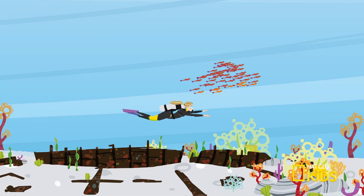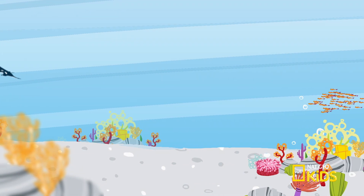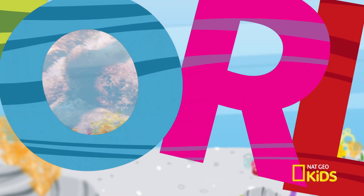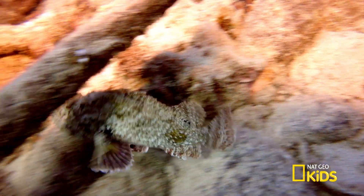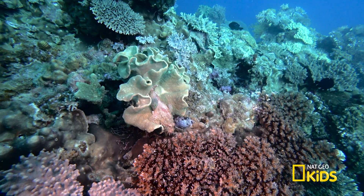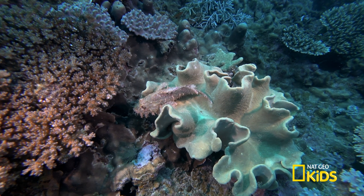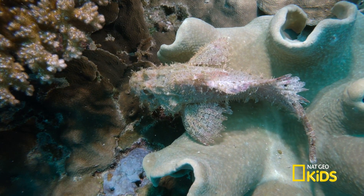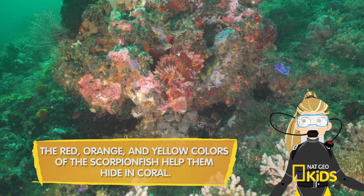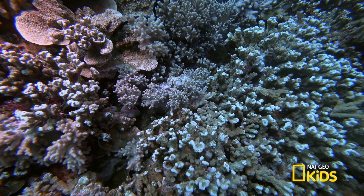Get ready to dive deep in the ocean and learn some cool facts about fish and their marine habitat on Scuba Sam's World. You can find this venomous predator lurking at the bottom of the ocean floor: the scorpion fish. With a large spiny head and feathery fins, the scorpion fish can camouflage against coral to hide from predators like sharks, rays, and large snappers.